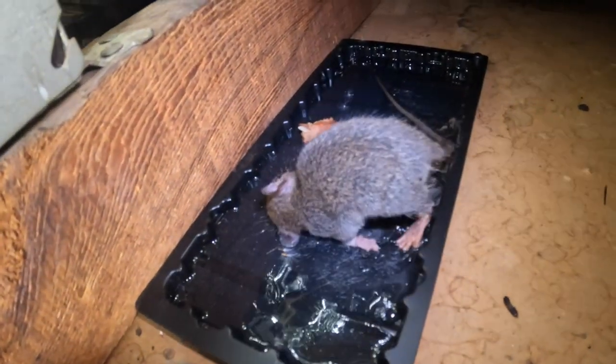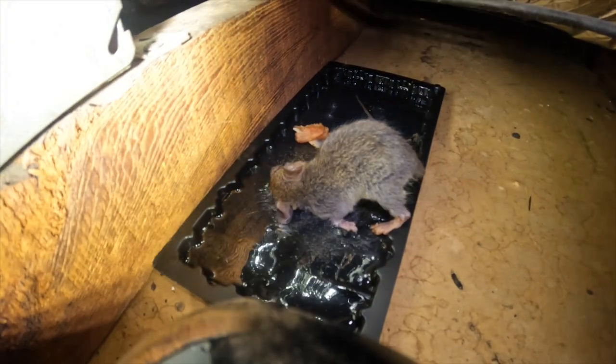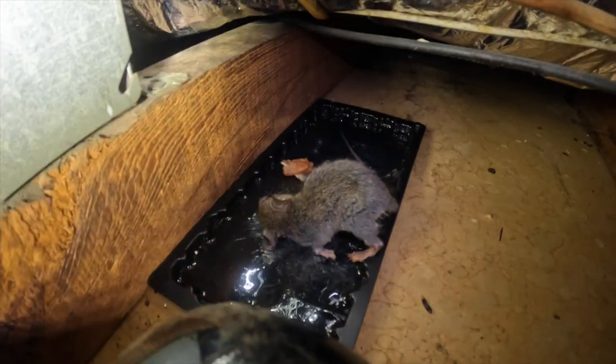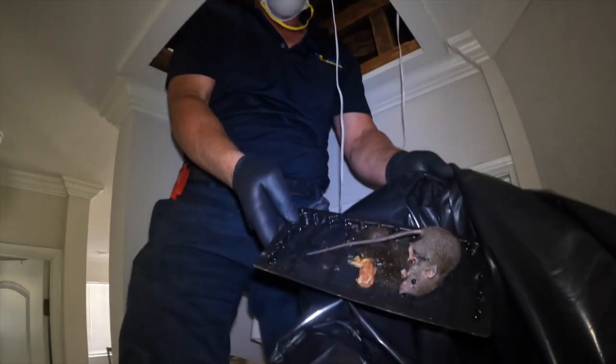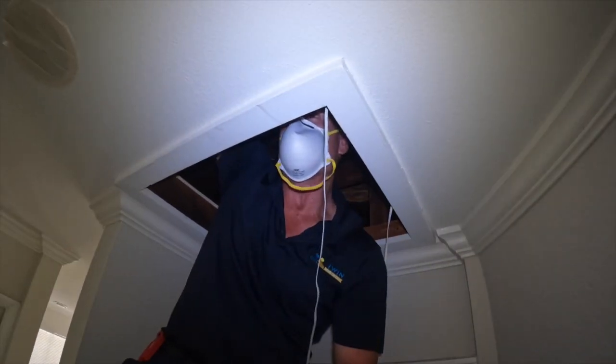Oh look at this — we got one on a stick, got one on a sticky pad. This is a juvenile. The thing with juveniles when you have them in your attic area is this is a good sign that you possibly have an infestation. There's going to be more in this attic area here, but we just got here so let's do a little bit more digging.